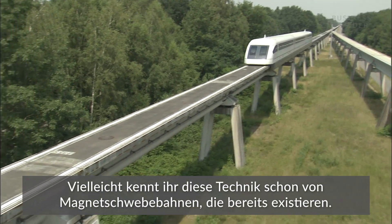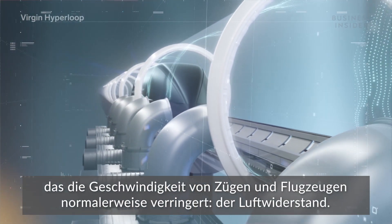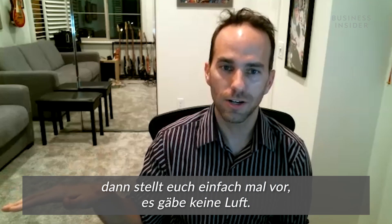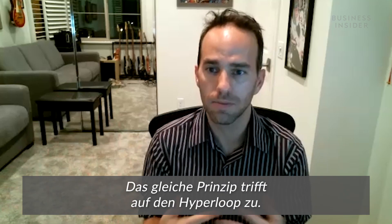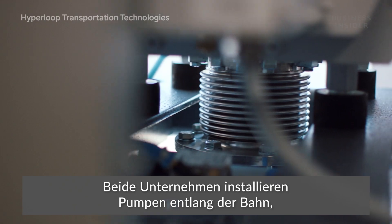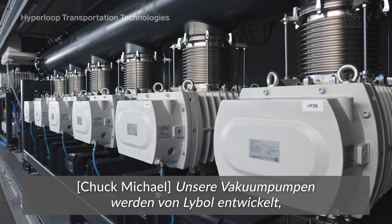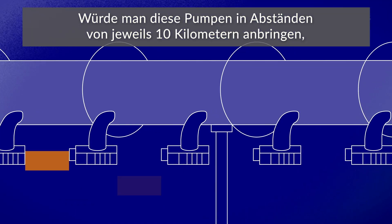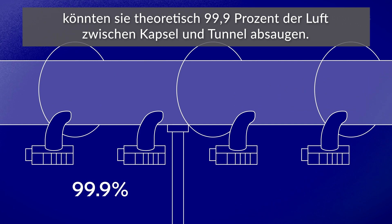While you might think this sounds similar to existing maglev trains, the Hyperloop concept removes a key element that holds a lot of trains and planes back: air resistance. If you ever stick your hand out a window when you're driving in a car, imagine if there's really no air there — you really wouldn't feel that force pushing back your hand. And the same thing can be said for a Hyperloop. This is where vacuum pumps come in handy. Both companies are installing pumps along the tube. For Hyperloop TT, the vacuum pumps are developed by Leibold, which invented the vacuum pump about 150 years ago, so they have a lot of experience.